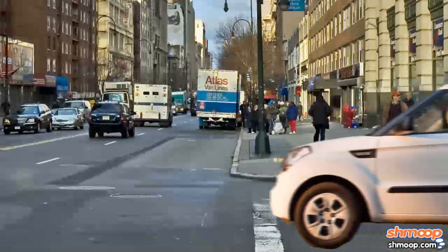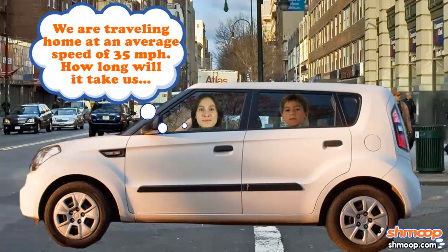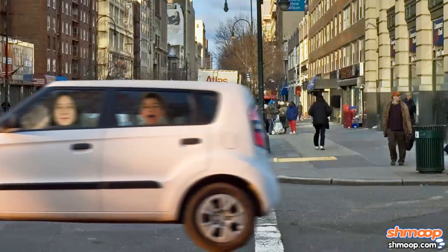His mother, wanting the best for her son, takes every opportunity to turn real-life situations into word problems she can use to challenge Trevor, so that hopefully he'll get over his fear. It might work, but if not, he's going to have a lot to talk about in therapy.